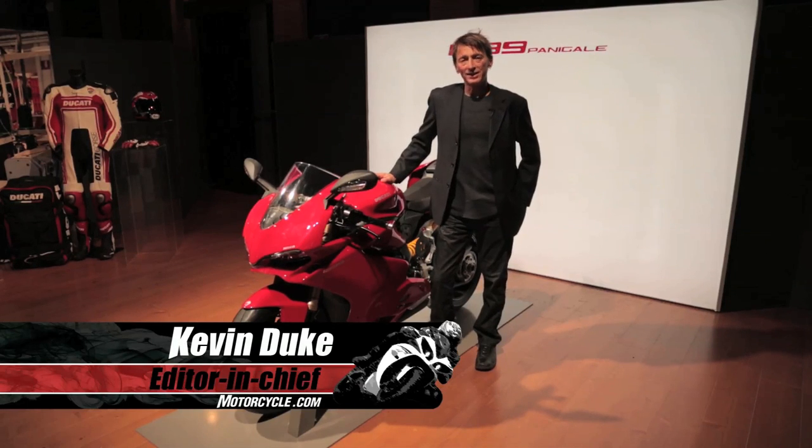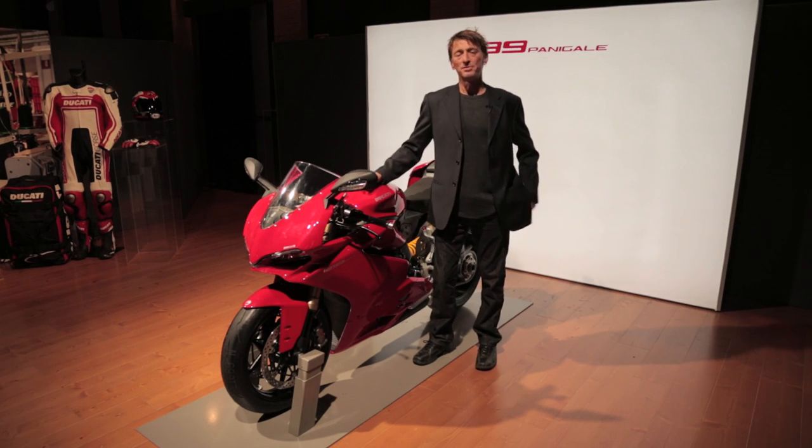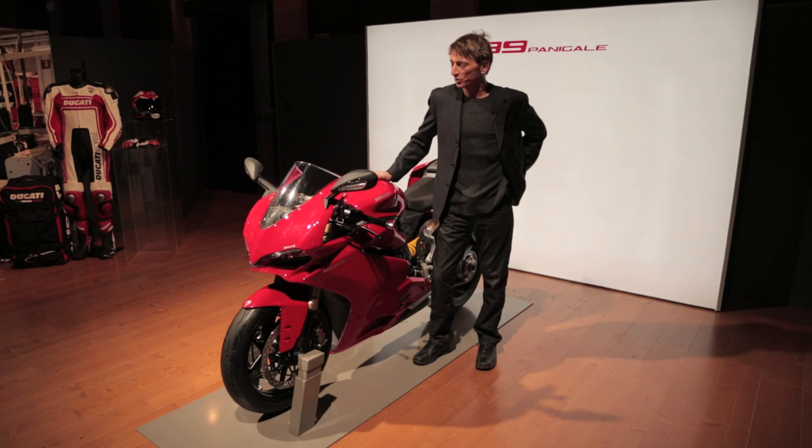Ducati's on a bit of a roll. The Panigale came out only a couple years ago in 1199, and now we got a 1299 with pistons 116 millimeters across. That's like the biggest pistons in any kind of motorcycle.